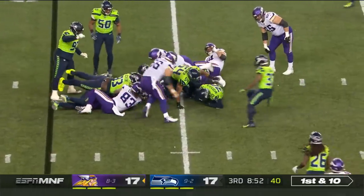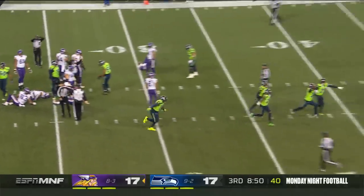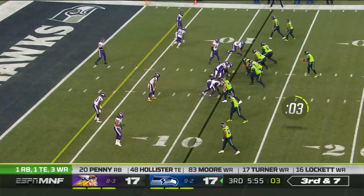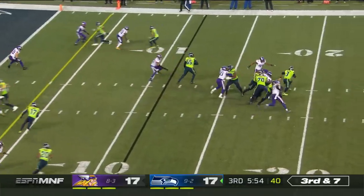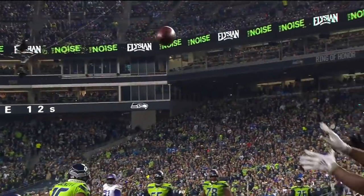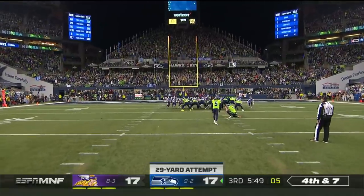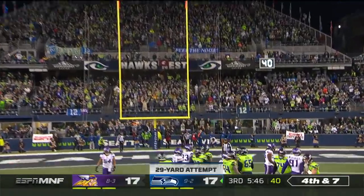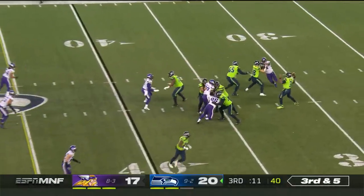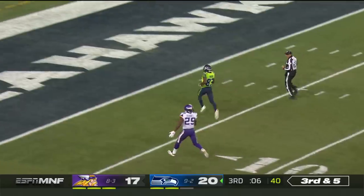Ball is out and Seattle has it — Bradley McDougal with the recovery. Tyler Lockett is in the backfield, now he motions out on third and seven. Wilson somehow escapes from Hunter and then was looking to the end zone — just a little off on that throw to break the tie here in the third quarter. Third down and five, Wilson's gonna go deep — wide open — and into the hands of David Moore.